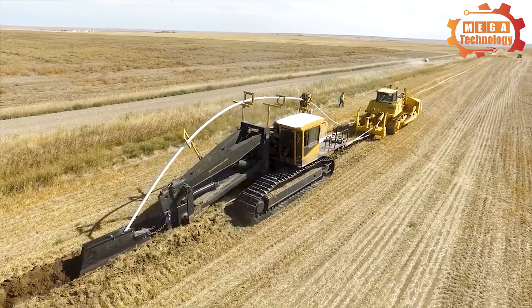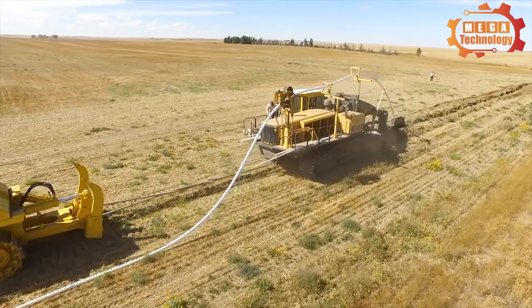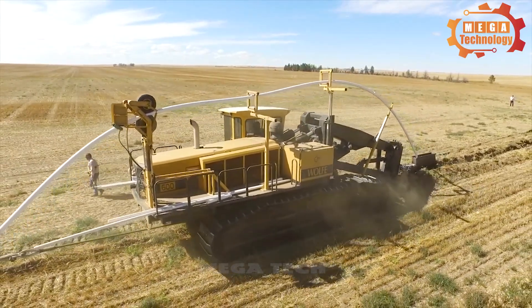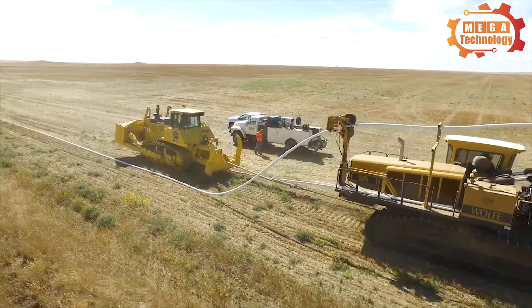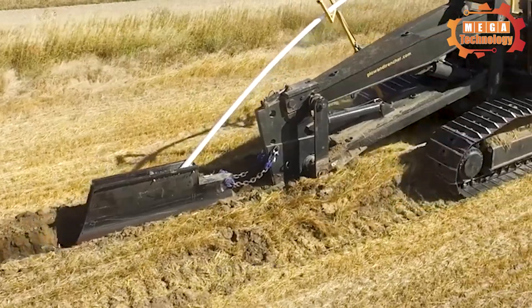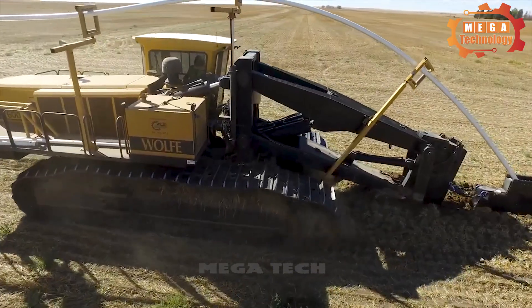The Wolf 600 Construction Plough is a construction equipment used in the infrastructure construction industry. Excavating and moving soil to build sewers and pipelines becomes easier, thanks to its intelligent and easy-to-use control system.